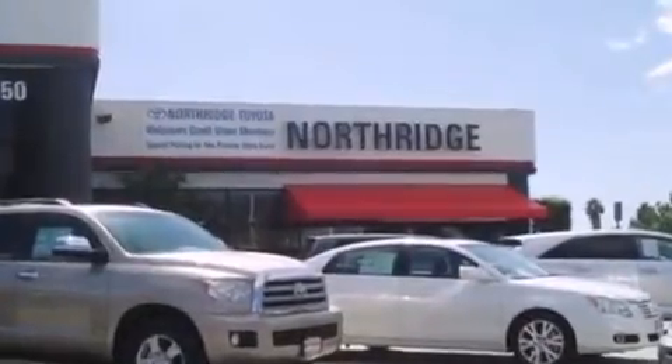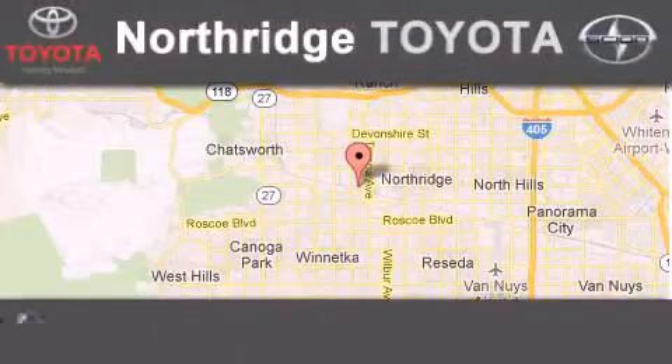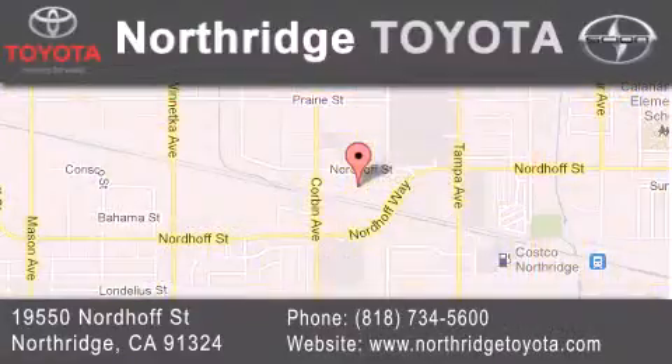Contact us today to arrange your test drive. Thank you for considering Northridge Toyota for your next vehicle. If you have any questions, please visit our website, give us a call, or stop by our dealership located at 19550 Nordhoff Street in Northridge, across from the Northridge Fashion Center.